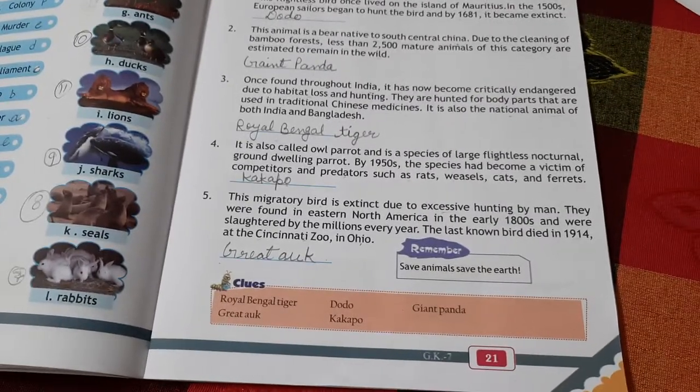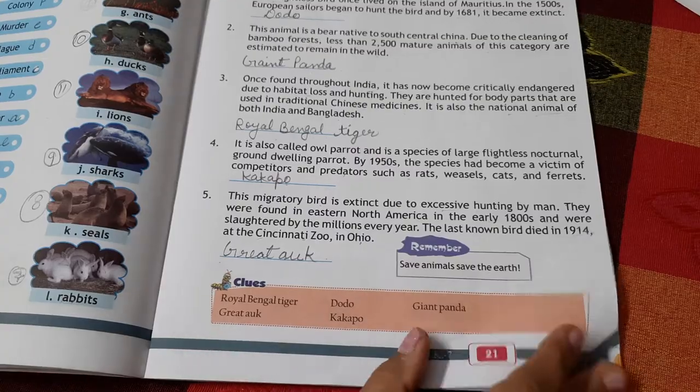The next extinct bird is the Great Auk, a sea bird that has also become extinct.